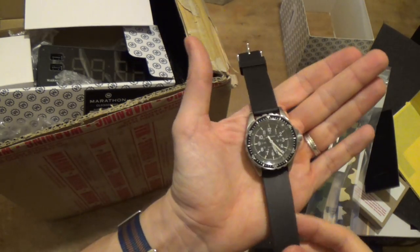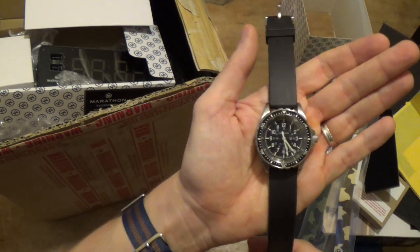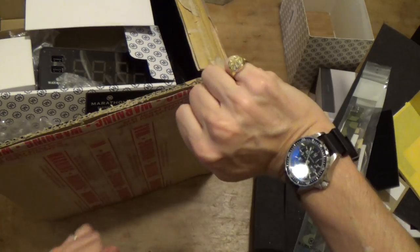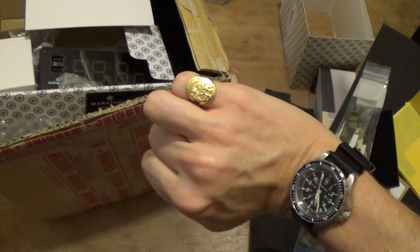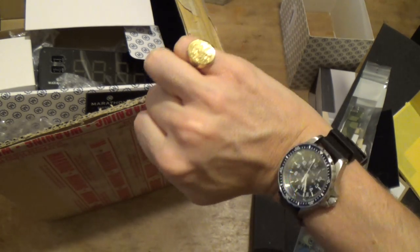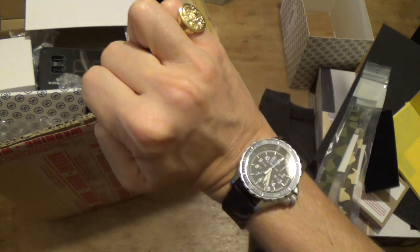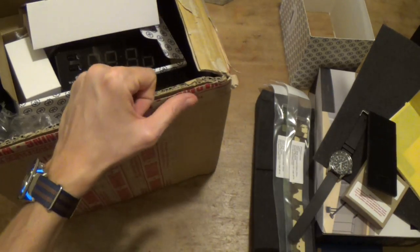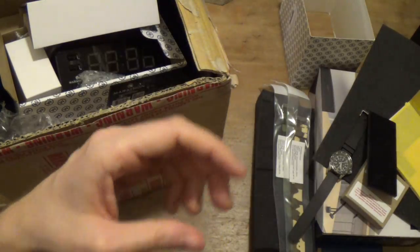Really excited about this mid-size — I think it's adorable. I think it's a really good size for me. Let's try it on real quick — look at my tiny wrist. Really nice fit, very comfortable. I can't wait to get into this. So much to review and get into. Let's cut now to the outro.